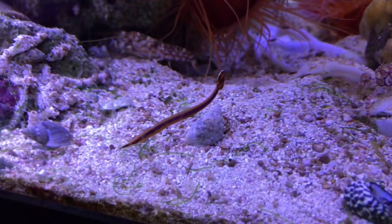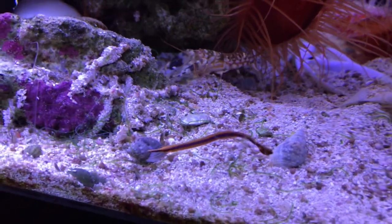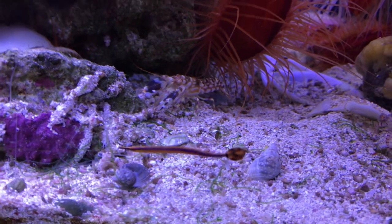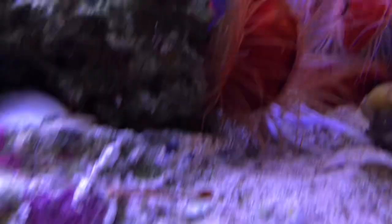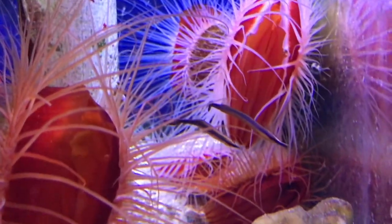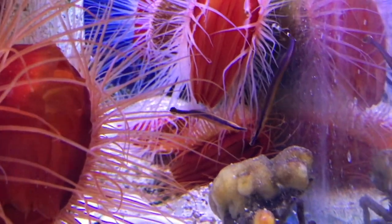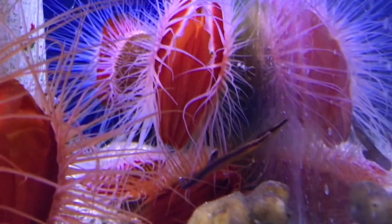They are sexually dimorphic — as they get older you can really determine it based on body shape. They are relatives of seahorses, so the males will carry the young in a pouch. They have even been observed picking parasites off of larger fish.